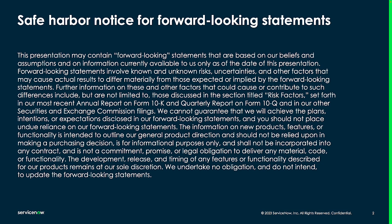This presentation may contain forward-looking statements that are based on our beliefs and assumptions and on information currently available to us only as of the date of this presentation.